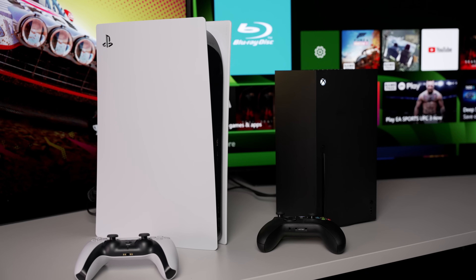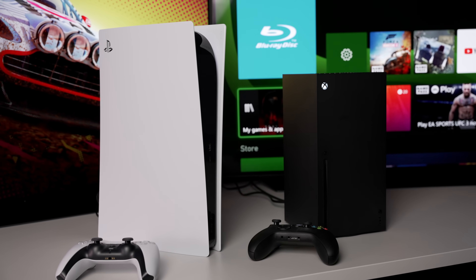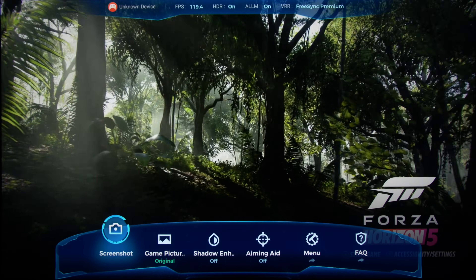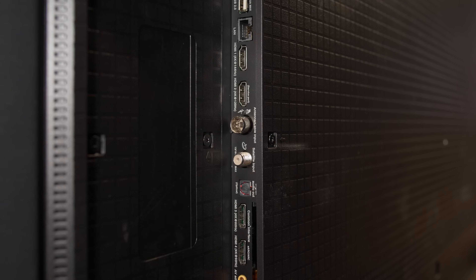When it comes to next-gen console gaming, no ultra short-throw laser projector on the market supports 4K 120Hz gaming as far as we're aware at the time we published this video in May 2023, while the TCL 98C735 could do so through one of its two HDMI 2.1 ports.